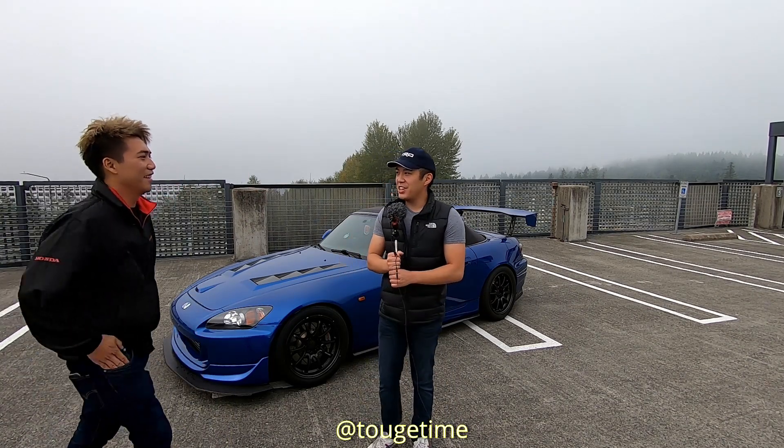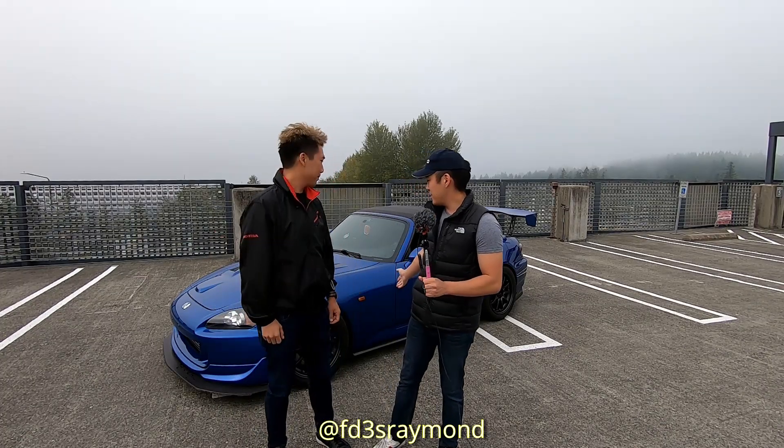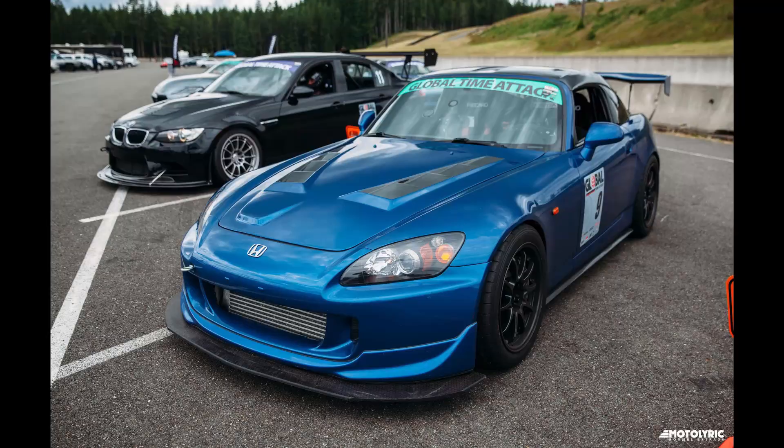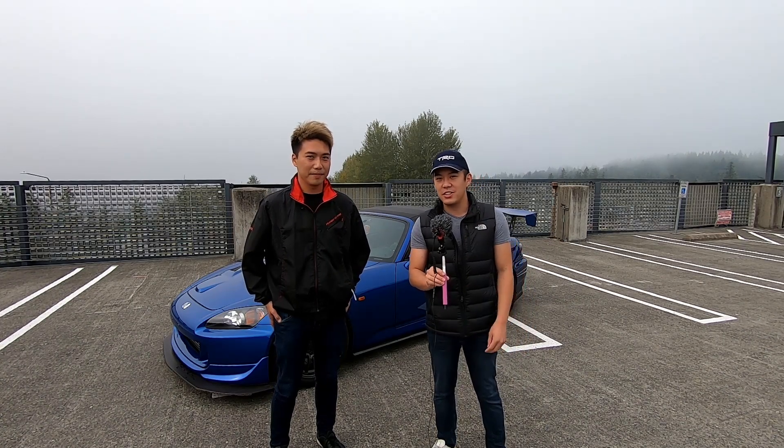Hey guys, welcome back to the channel. Today I have my friend Raymond. He drives this blue supercharged S2000 which was fourth place at Global Time Attack this year. Raymond and I do a good amount of track days and autocross together, so I thought it would be a good car to bring here on the channel. I'm gonna give the mic to Raymond and he'll tell you a little bit about his driving experience and why he chose the Honda S2000.